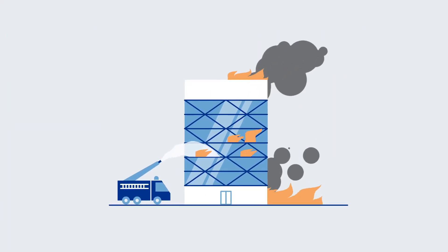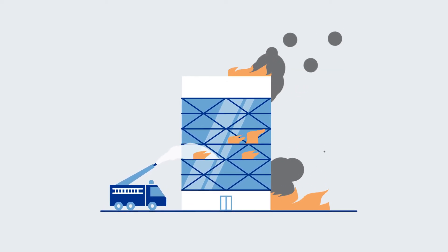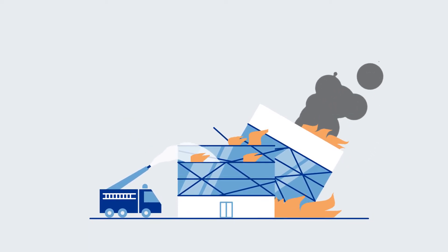Fire starts with ignition until the building is entirely on fire. The responsible firemen know exactly how much time they have until the building collapses. But how is that possible?